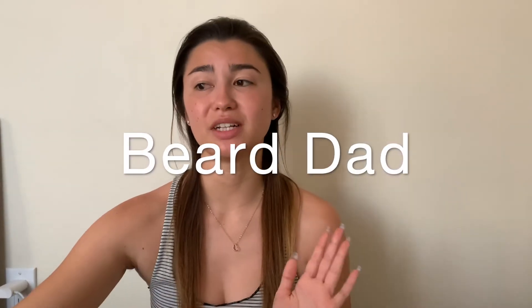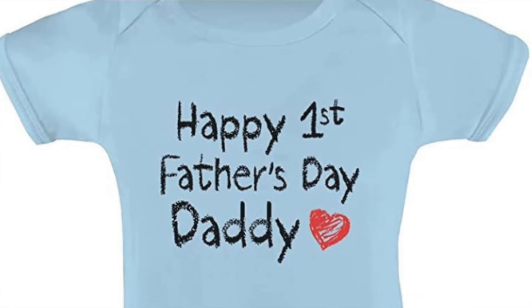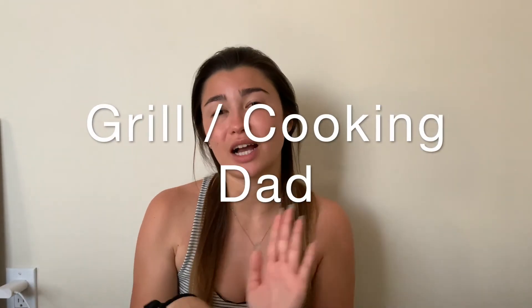For beard dad, I only have one gift because my dad doesn't have a full beard. It's a beard kit and it's $50. Moving on to first-time dads — the main thing you really need to get is a cute onesie. It's adorable, you could even frame it if you wanted, and it's only about $10. You can't go wrong.